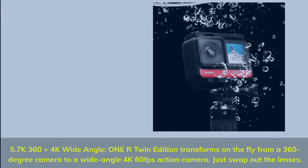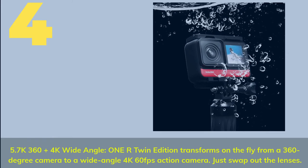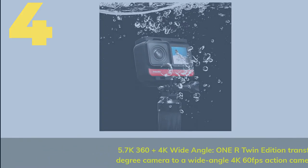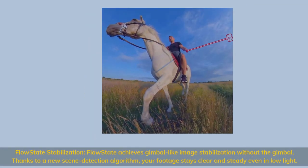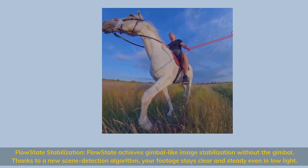Number four: 5.7K 360 plus 4K wide angle — the Insta360 1R Twin Edition. It transforms on the fly from a 360-degree camera to a wide-angle 4K 60fps action camera; just swap out the lenses. FlowState stabilization achieves gimbal-like image stabilization without a gimbal, thanks to a new scene detection algorithm.